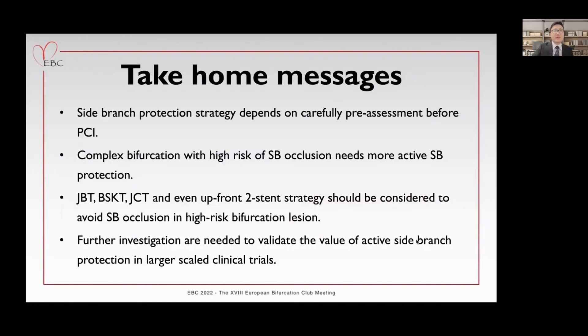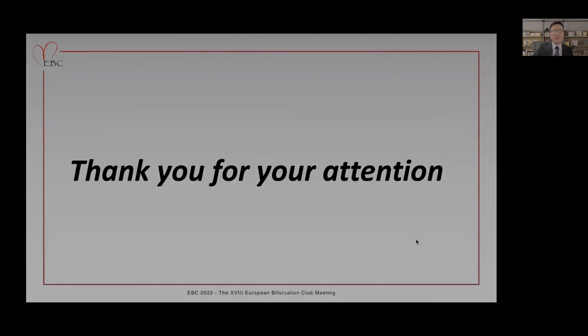In summary, side branch protection strategy depends on careful pre-assessment before PCI. Complex bifurcation with high risk of side branch occlusion needs more active side branch protection. Further investigations are needed to validate the value of active side branch protection in large-scale clinical trials. Thank you for your attention.